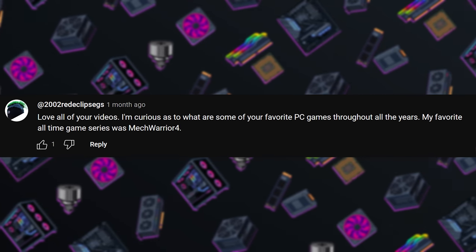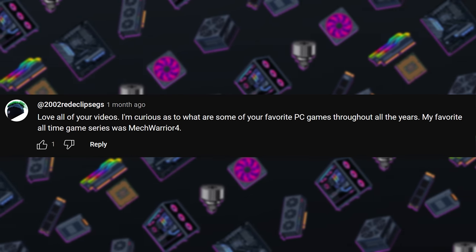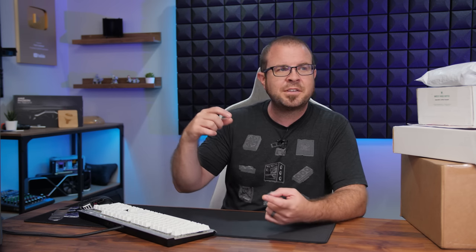One last question from 2002 Red Eclipse GS: what are some of your favorite PC games throughout the years? My favorite of all time series is MechWarrior 4. Going back to late high school and college: original StarCraft, Quake 2 - all the id games around that time. The Final Fantasy series has been a longtime favorite, going all the way back to the original on NES, though I've definitely played Final Fantasy 7 and Final Fantasy 10 on PC. The Civilization series has also been a mainstay - Civ 2, 3, 4, 5, and 6.